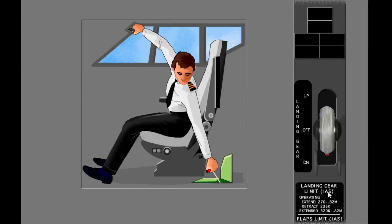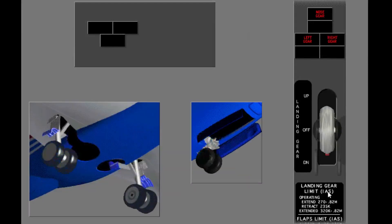Pull each handle out to release the up locks for the related gear. When the up locks release, the gear free falls into the down and locked position. After you pull the three manual gear extension handles, move the landing gear lever to down.